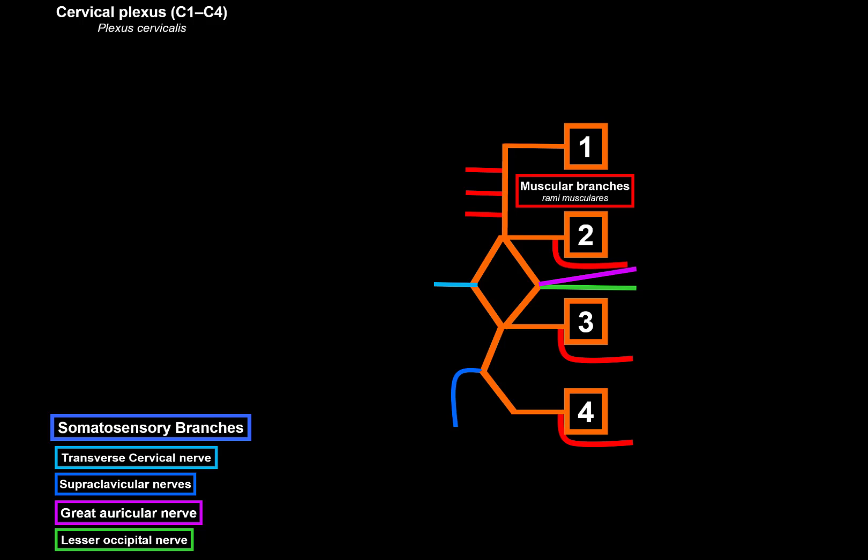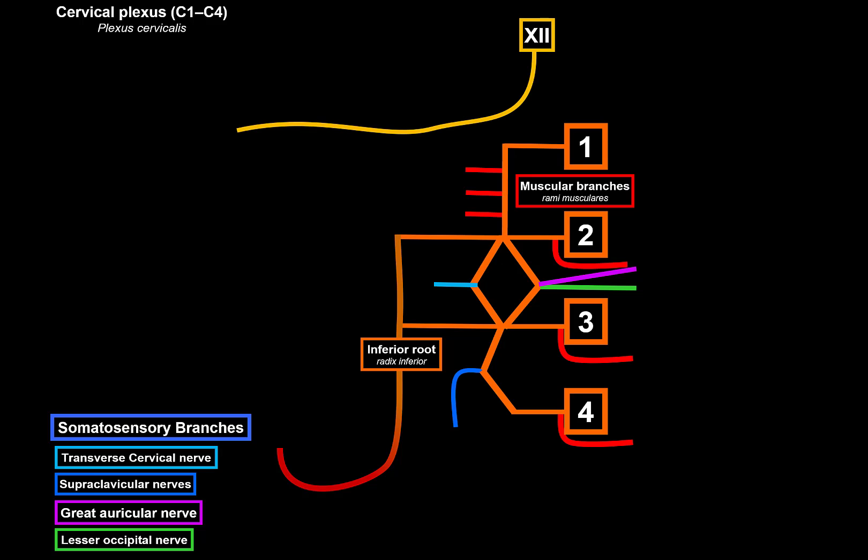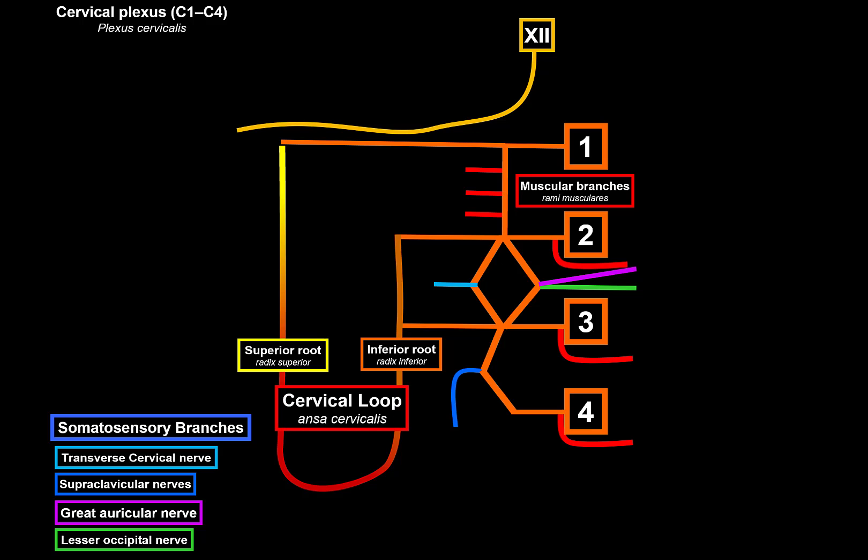C2 and C3 extend outwards and come together to form what's called the inferior root of the ansa cervicalis. The 12th cranial nerve — the hypoglossal nerve — travels along the superior side of C1 as it goes towards the tongue to innervate the extrinsic and intrinsic muscles of the tongue. C1 follows the hypoglossal nerve and then gives off the superior root of the ansa cervicalis. The superior and inferior roots come together to form a loop called the ansa cervicalis.